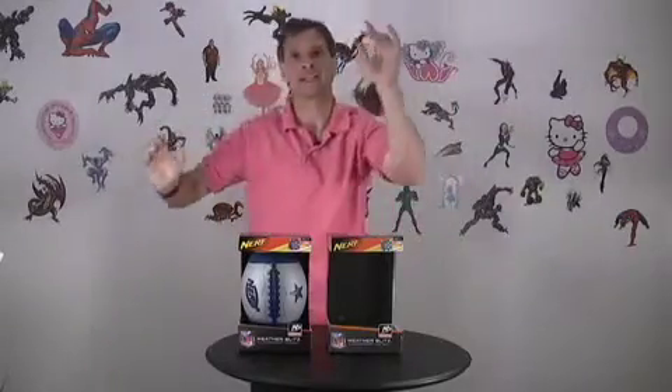These are the Weather Blitz footballs from Nerf — new, and a lot of fun for indoor and outdoor play.